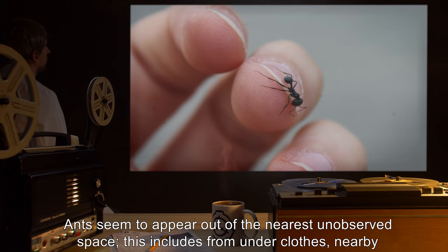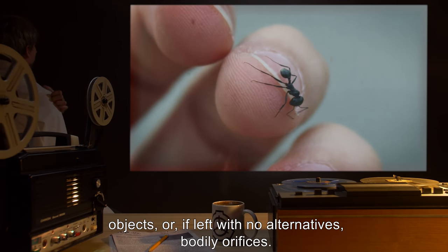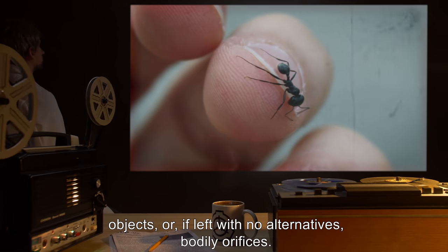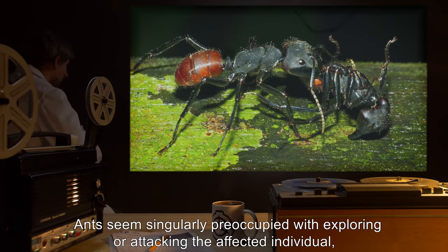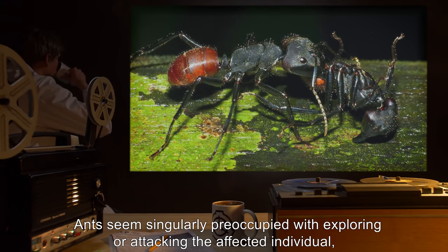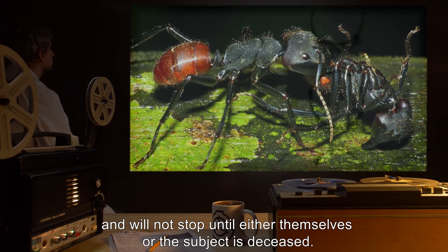Ants seem to appear out of the nearest unobserved space. This includes from under clothes, nearby objects, or, if left with no alternatives, bodily orifices. Ants seem singularly preoccupied with exploring or attacking the affected individual and will not stop until either themselves or the subject is deceased.